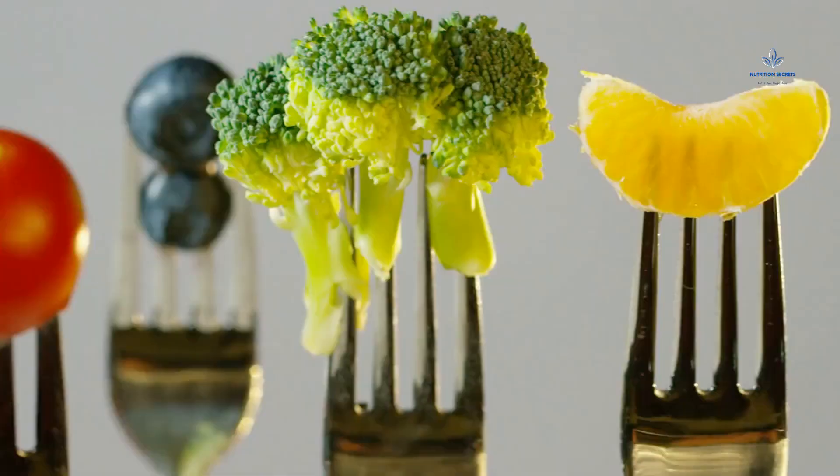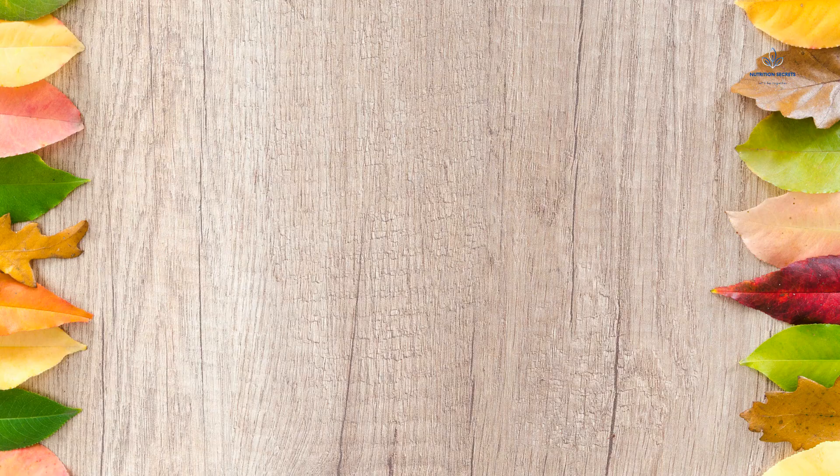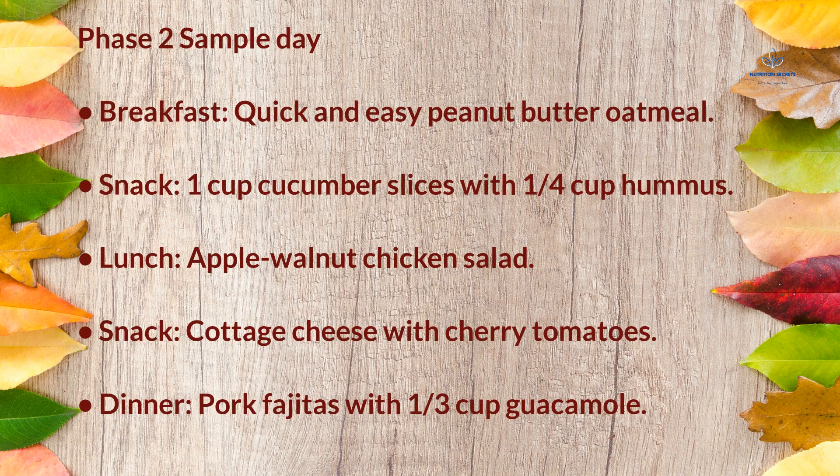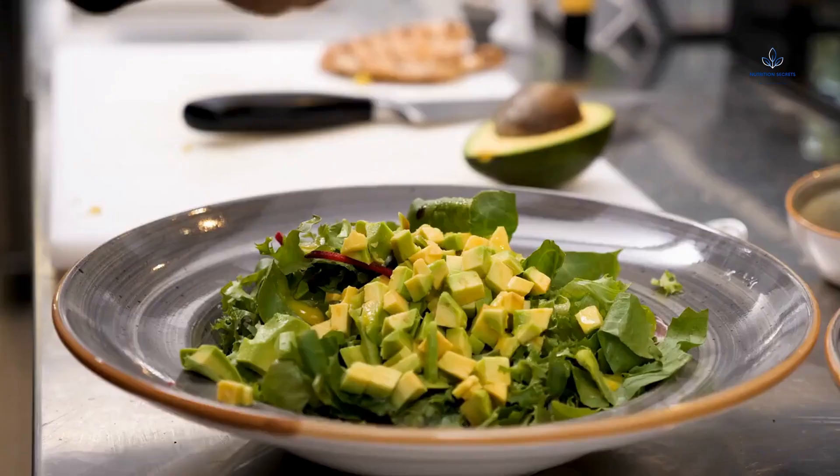Sample Days on the Diet. Here are sample meal plans for Phase 1 and Phase 2 to give you a snapshot of what a typical day might look like. Phase 1 sample day: Breakfast — three eggs and one cup kale cooked with one teaspoon olive oil; Snack — one ounce (28g) string cheese with bell pepper slices; Lunch — roasted salmon and asparagus salad with mustard vinaigrette; Snack — celery sticks with two teaspoons peanut butter; Dinner — lean steak with broccoli. Phase 2 sample day: Breakfast — quick and easy peanut butter oatmeal; Snack — one cup cucumber slices with one-quarter cup hummus; Lunch — apple walnut chicken salad; Snack — cottage cheese with cherry tomatoes; Dinner — pork fajitas with one-third cup guacamole. There are hundreds of recipes available for all three phases, including many with ingredients that are cheap, tasty, and easy to find.